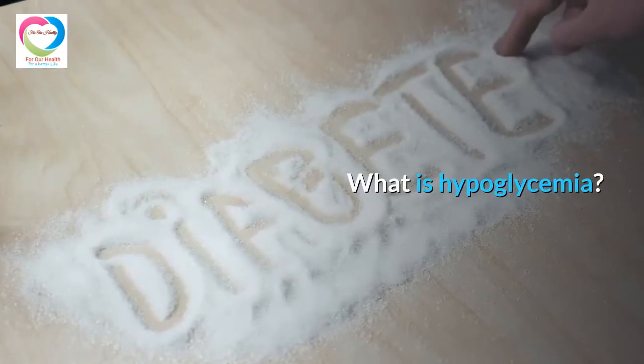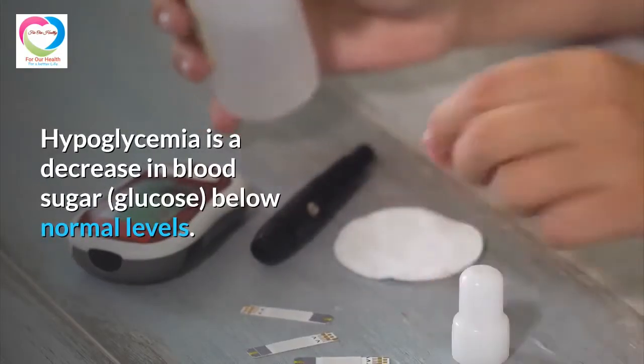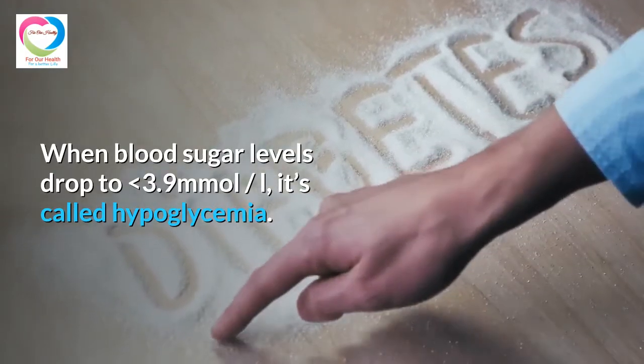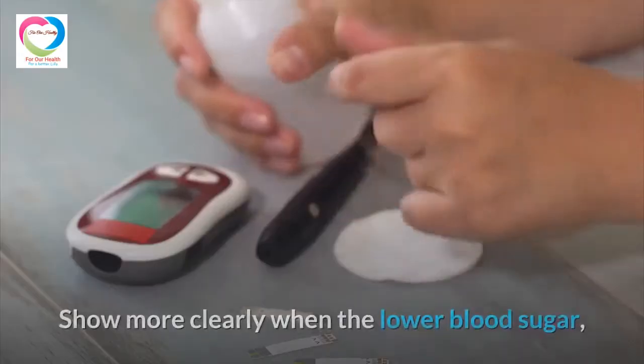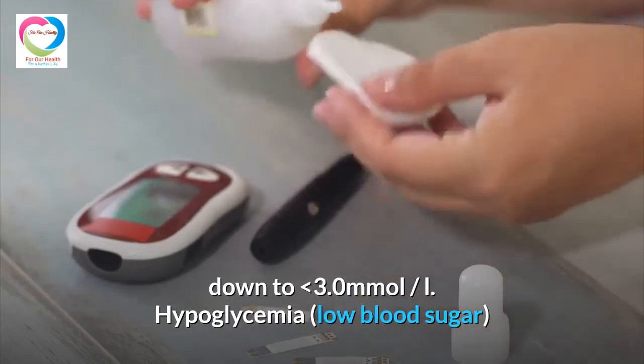Hypoglycemia is a decrease in blood sugar glucose below normal levels. When blood sugar levels drop to less than 3.9 mmol/L, it is called hypoglycemia. Symptoms show more clearly when blood sugar drops further down to less than 3.0 mmol/L.